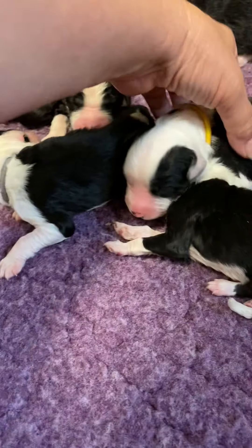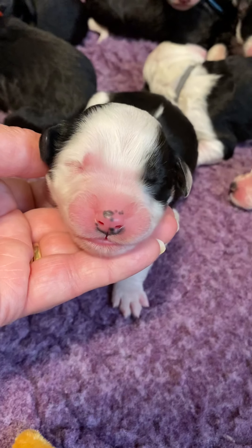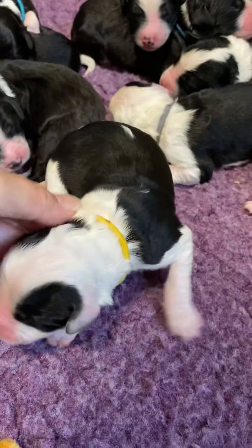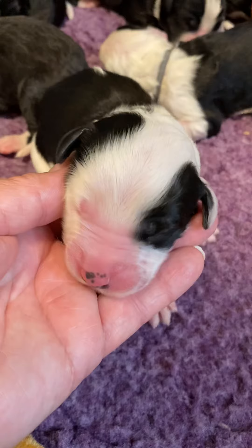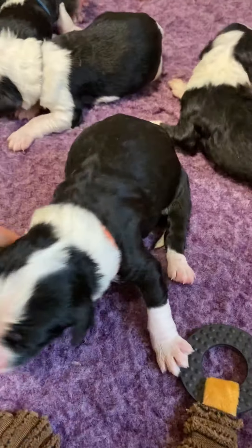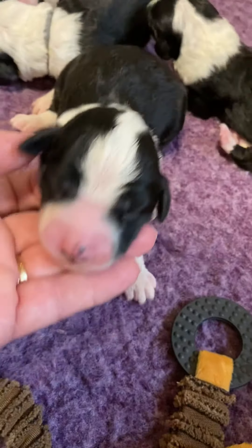Here is yellow boy — yellow is used for both boys and girls in this litter. And here's peach girl.